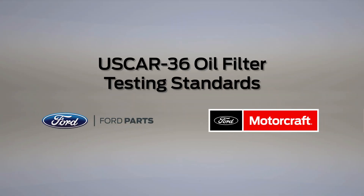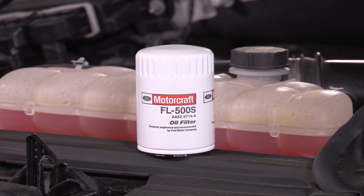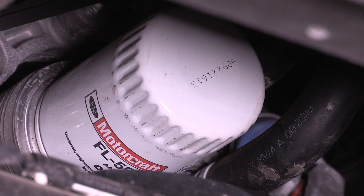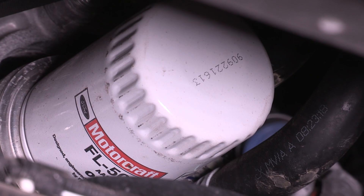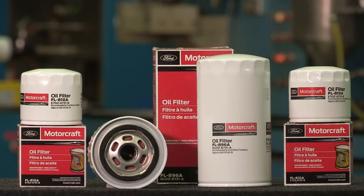Newer engines are extremely precise, so requirements on oil filters are higher than ever. Today's engines need a premium quality oil filter to ensure engine protection and proper performance. For Ford and Lincoln vehicles, Motorcraft is the best option.